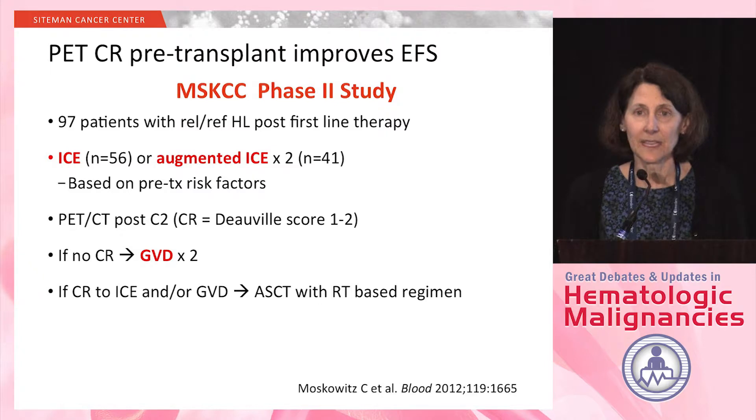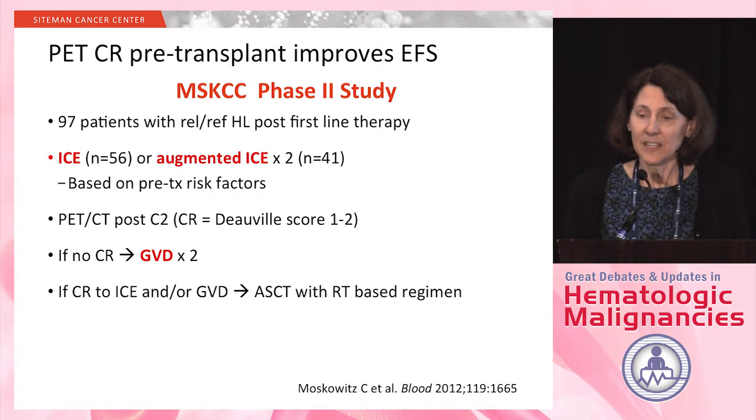Patients had a PET-CT following the second cycle and were considered to be in CR if they had a Deauville score of one or two. If they did not achieve a CR, they went on to receive two cycles of GVD.